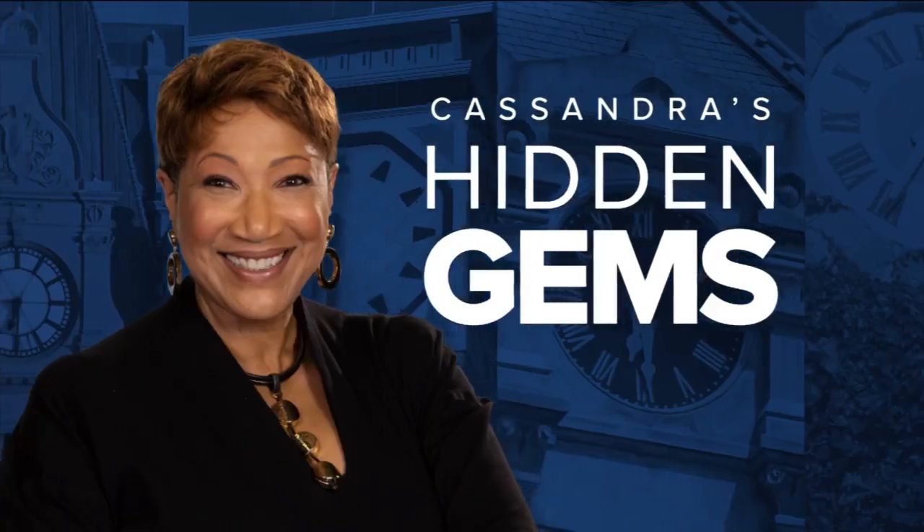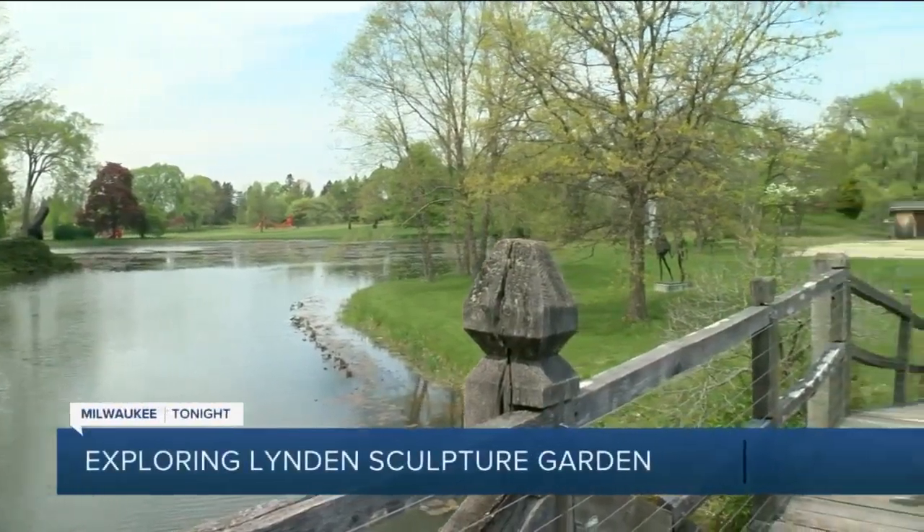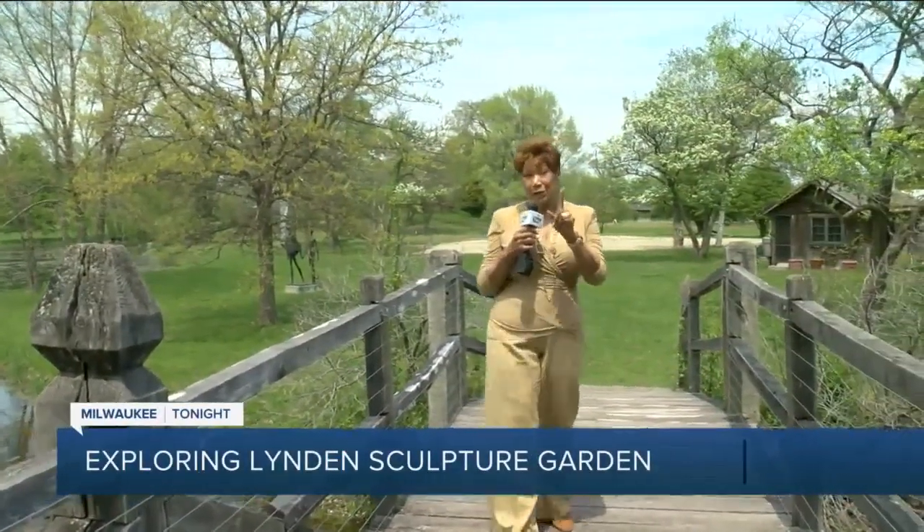A collection of more than 50 monumental sculptures situated on 40 acres of serene park, lake, and woodland. Tonight's hidden gem takes us to Linden Sculpture Garden. Here's Cassandra McShepard. Thanks to one of your tips, today I'm at Linden Sculpture Garden. This place is vast, it's beautiful, it's amazing, and it's absolutely free.